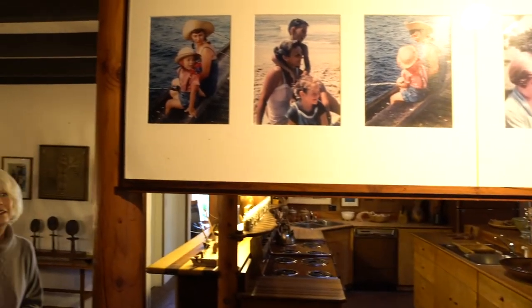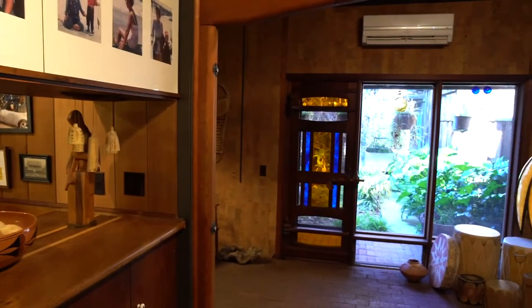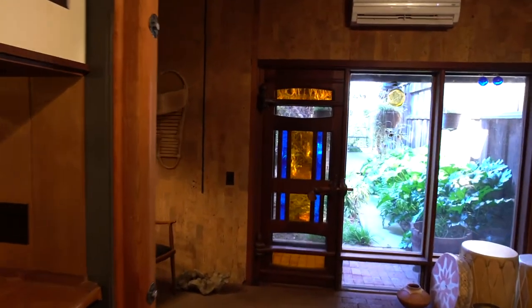Look at that door — beautiful. Look at the hardware on that door. Every door, every handle, every latch is different and unique. Sam milled all of them. So you can see the boarded glass.